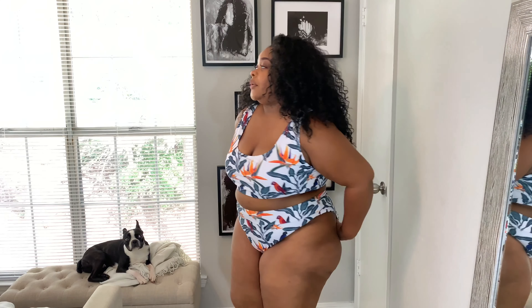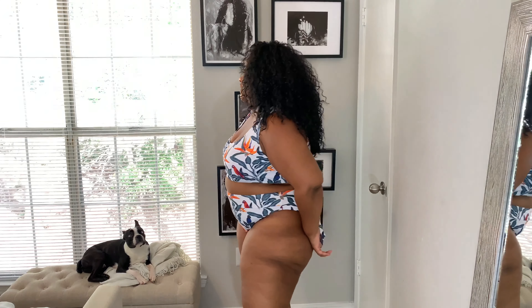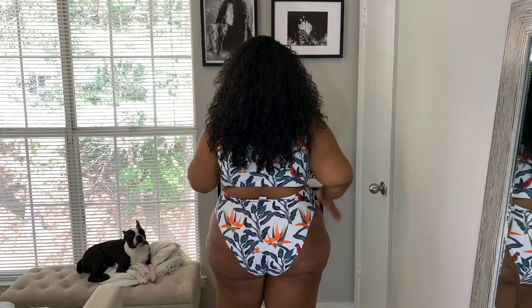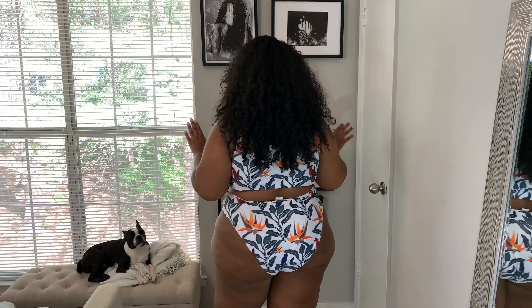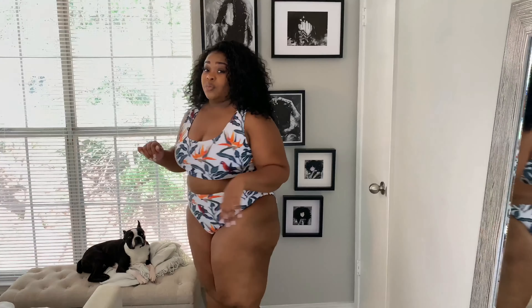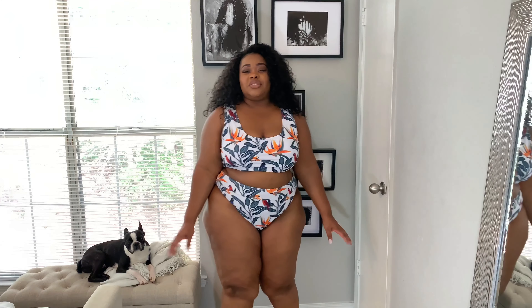Here we are from the front — very simple and basic — the side, and the back. This one is a little cheekier compared to the black and white and the red two piece, but it still gives you nice coverage. If I had gotten the size 20 it would have covered more of this area, but I still wanted to show you how it looks because it is super cute. You can wear this anywhere — family outings, friends — and feel comfortable.